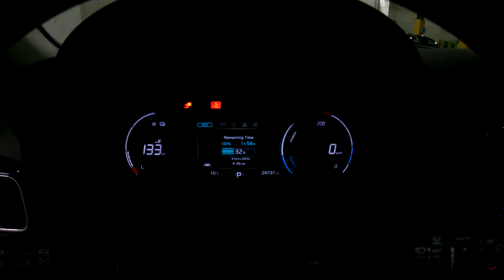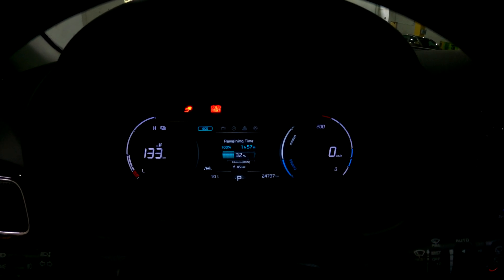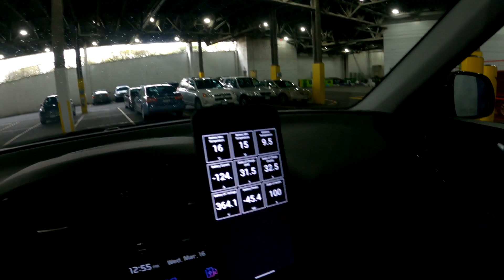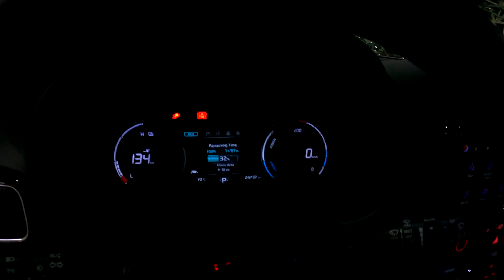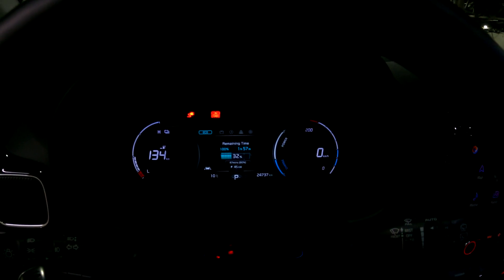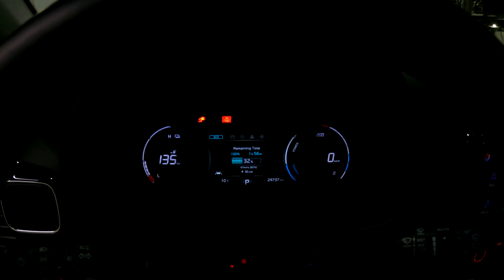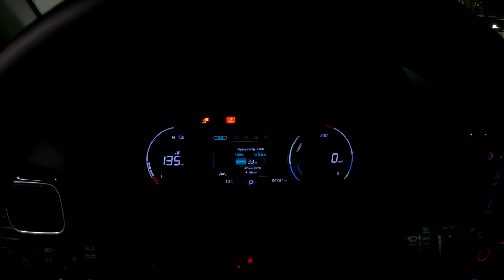We're in the car now and we're getting 45 kilowatts so far. We plugged in maybe three or four minutes ago. Right now the battery is at about 16 degrees and the actual charge rate is about 45.3 kilowatts — it fluctuates as it always does. Up to 80 percent it will take us 47 minutes. At $20 an hour, 33 cents per minute, that's pretty steep.